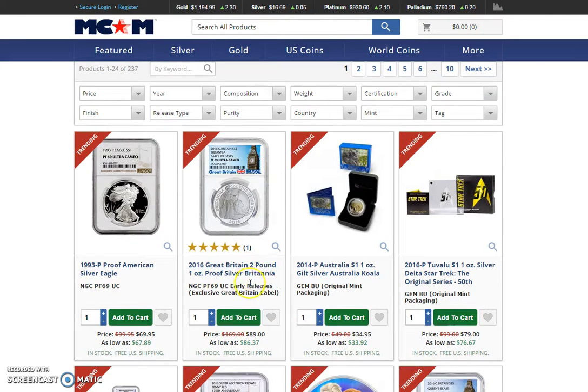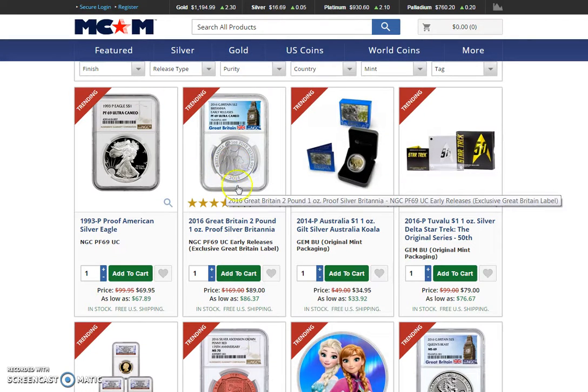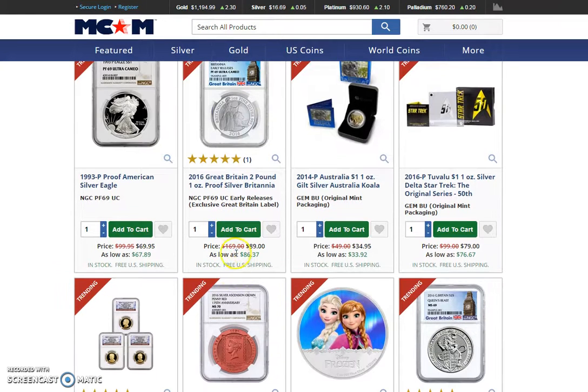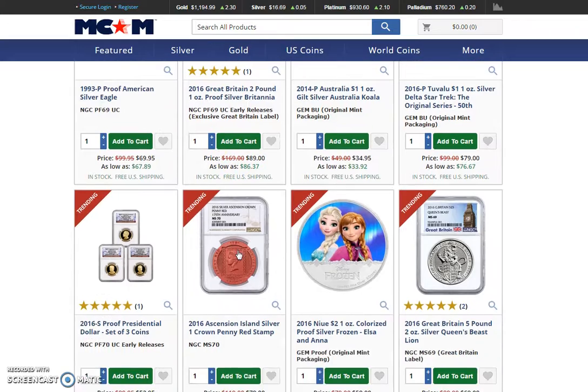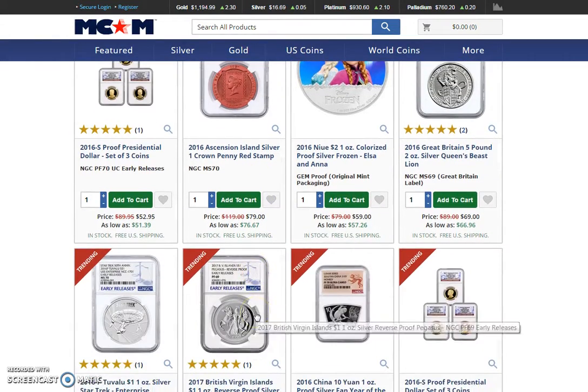This is a PF69, $89 — that's not that good. I think Silver by the Ounce was promoting something like this; I don't recall if it's this one or not, but he found a good deal on eBay a while back. If you have the Griffins, there's a lot of 69s, no 70s obviously.